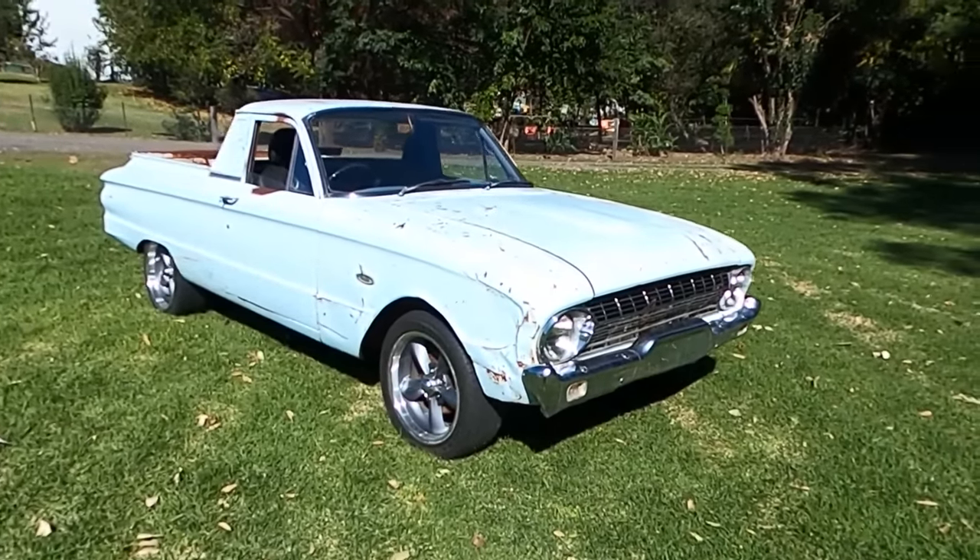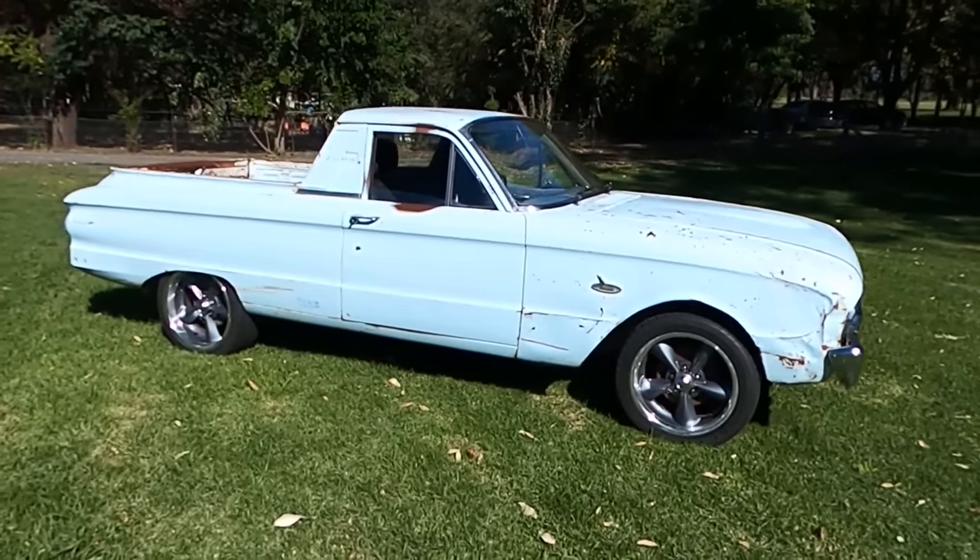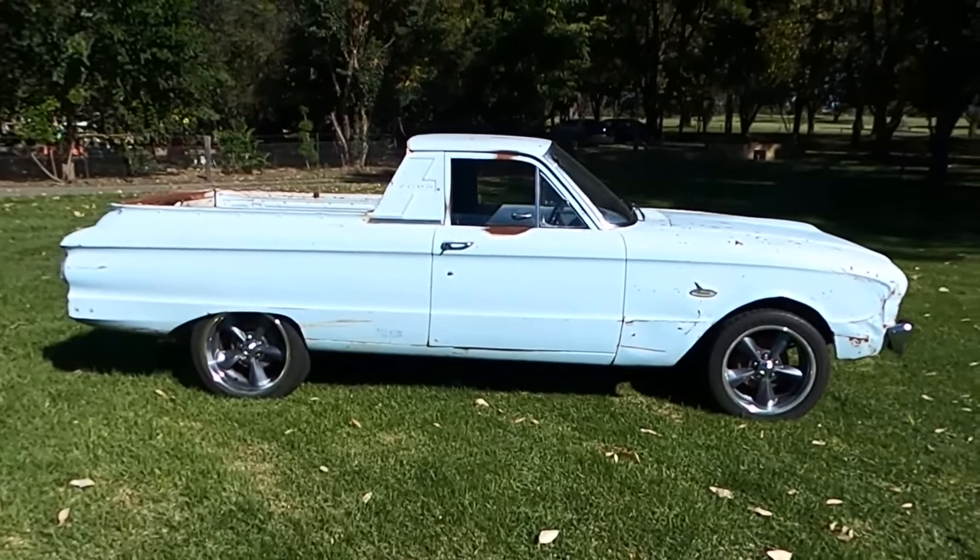This time I'm back in the shed. I've dragged this old girl out of a wrecking yard — it's a 1963 Ford Falcon Ute. Stick around and take a look.